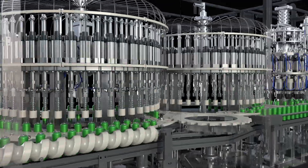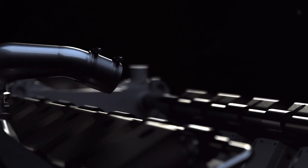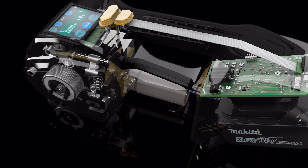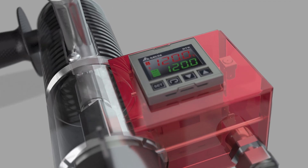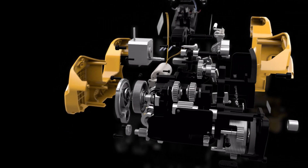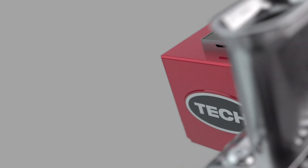We provide your clients with an exclusive perspective, allowing them to observe otherwise hidden details. Mechanisms, processes and dynamics are displayed clearly, demonstrating the competitive advantages of your technology without the need for extensive explanations.